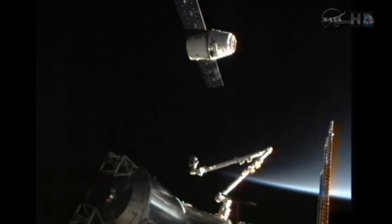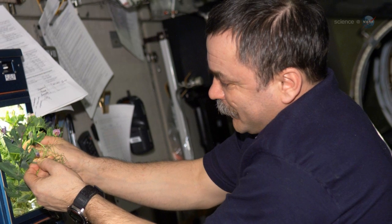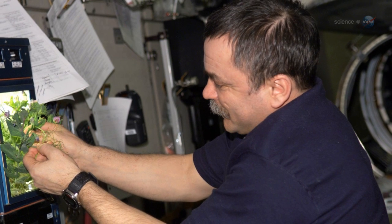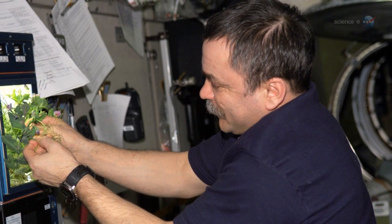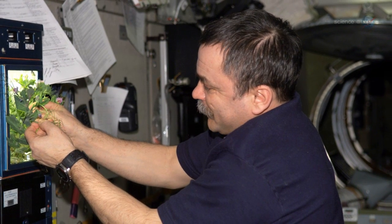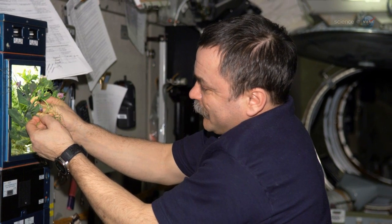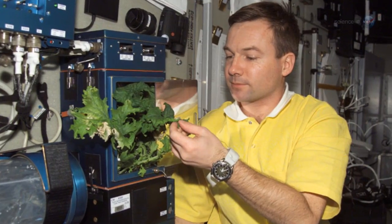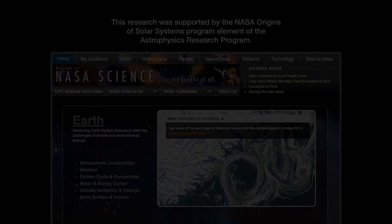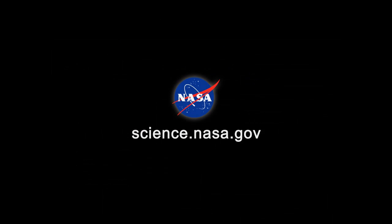But astronauts won't be allowed to taste test first. "We have to bring the lettuce home for analysis," she explains. Is it safe to eat? Are there any bacteria growing on the leaves? These are some of the questions we'll be looking at. If everything checks out, future crops may be eaten. Salad, anyone? For more delicious news from Earth orbit and beyond, visit science.nasa.gov.